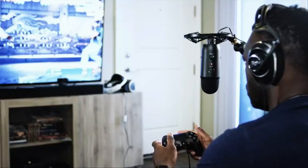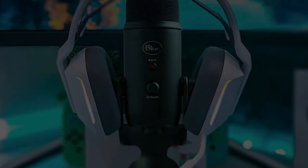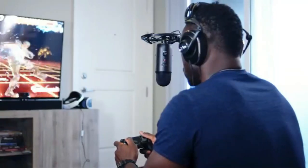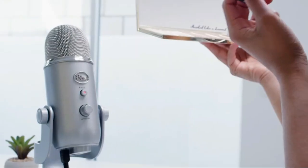Even though this is a condenser microphone, there is no need for a separate pop filter as it already has a built-in one. The built-in metal stand can also come in handy when recording. The main drawback of the Blue Yeti is that since it is a USB microphone, you won't be able to use external equipment such as preamps or audio interfaces, which limits your options somewhat.